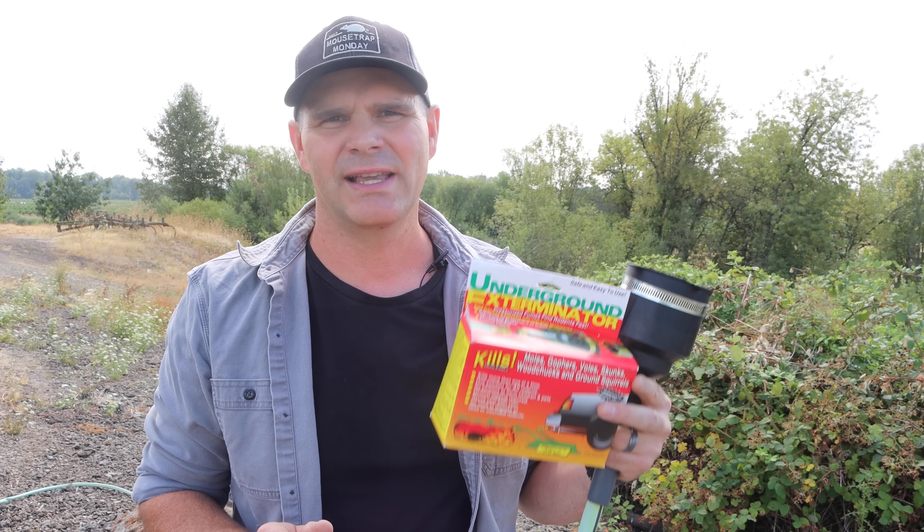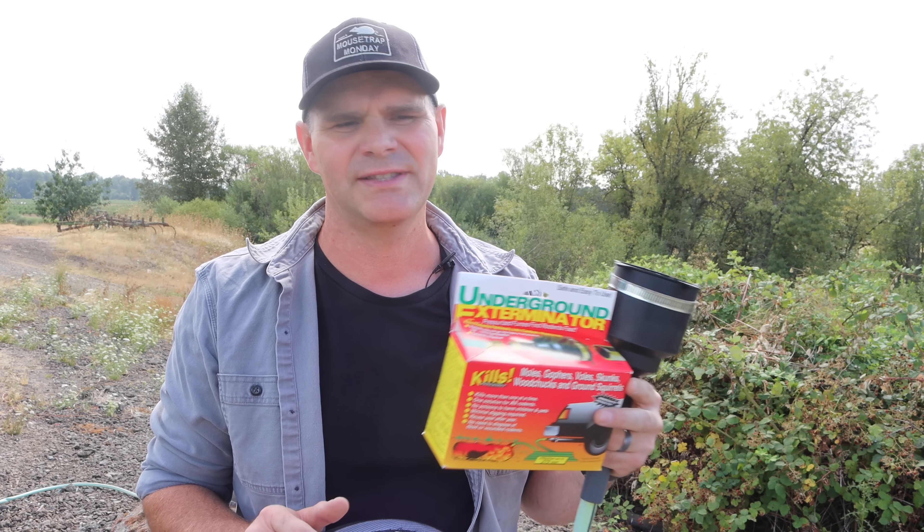A friend called me up and said, 'Hey, can you deal with this nest?' So I thought I'd try this new method — it's called the Underground Exterminator. It's really designed for underground pests like moles, gophers, maybe woodchucks and skunks, but we're gonna try it out on ground hornet yellow jackets.